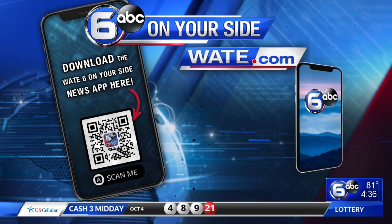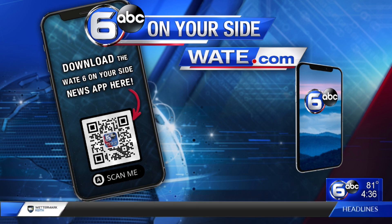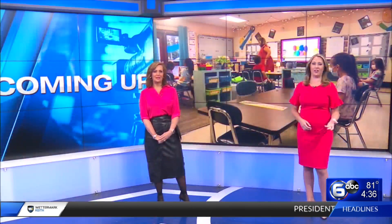If you want to learn more about hammerhead flatworms, look no further than WATE dot com. We are on the flatworm beat today. Head over to WATE dot com or use your WATE six on your side news app — and you can thank us later. And Connor.